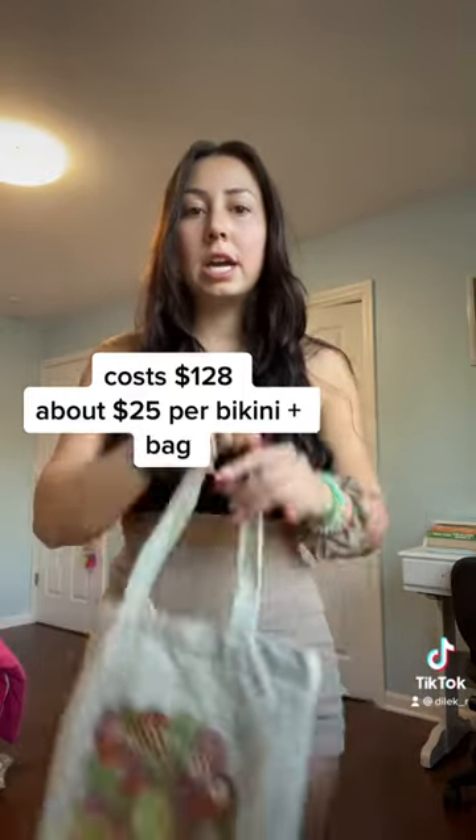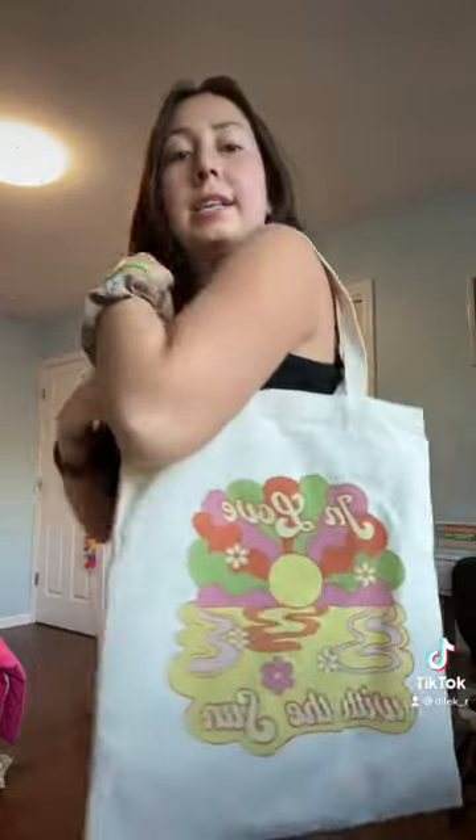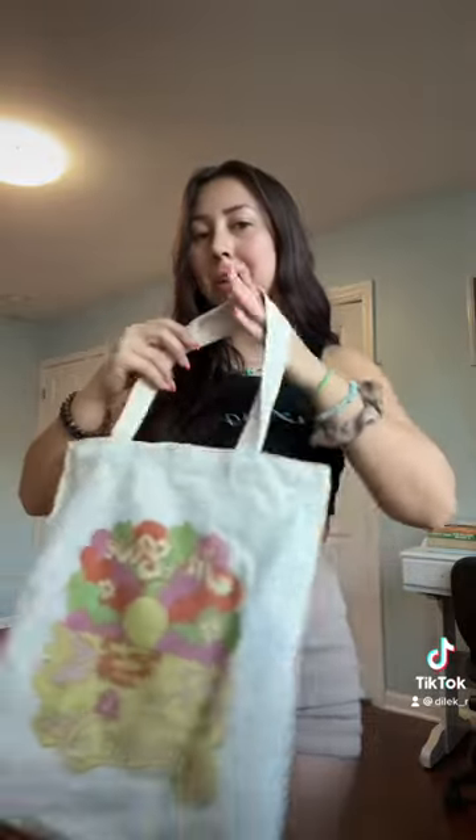First, inside, you're gonna see the tote bag and it's gonna be full of your bathing suits, which I already took out of it. This is what it says: 'In love with the sun.' This pattern reminds me of the pattern I have on my foam case, so I feel like it'll match very cute.